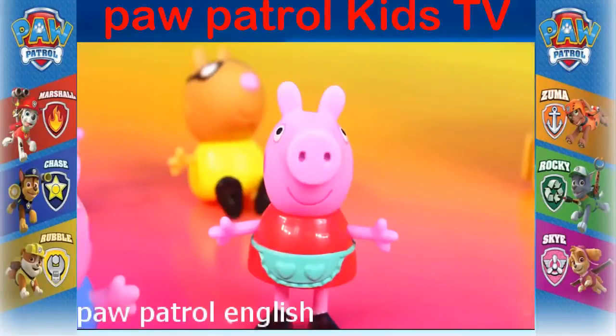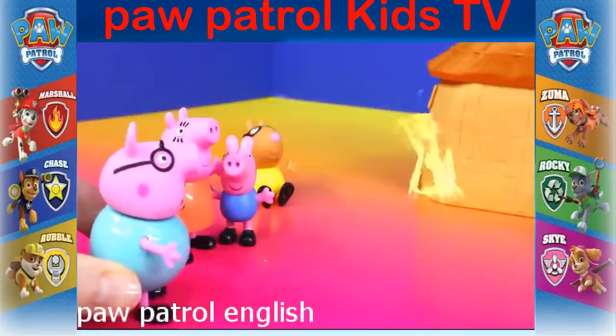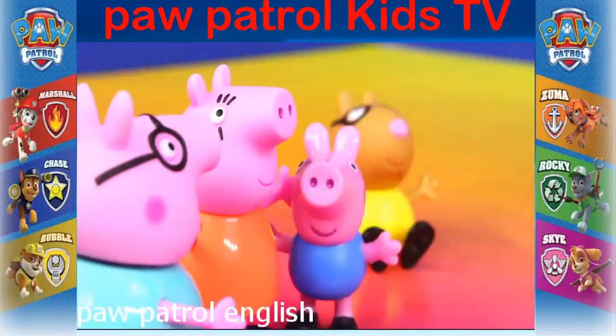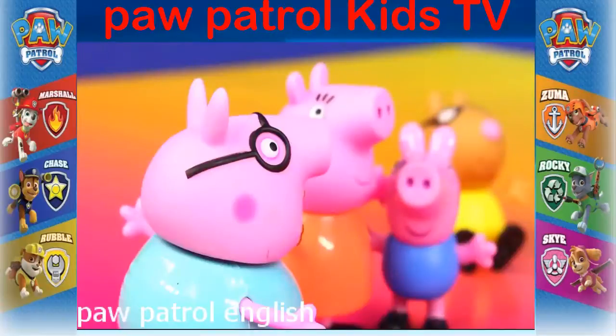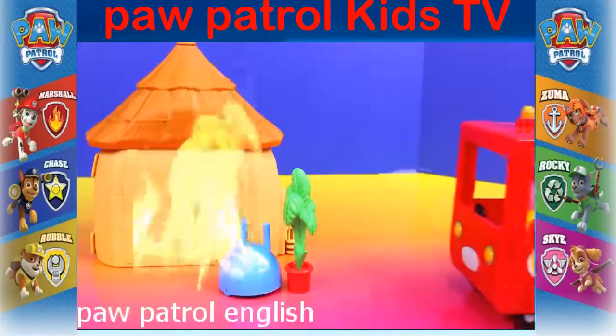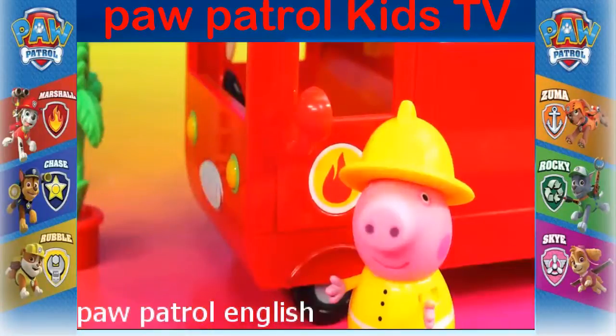This is a job for fire rescue Peppa! Oh no, what happened? I'm sorry daddy, I tipped over the barbecue — I was just smelling it. Oh, that's alright. I suppose accidents happen. We better put this fire out. Where's your sister? Peppa! Don't worry everyone, fire rescue Peppa's here. I'm here to save the day!